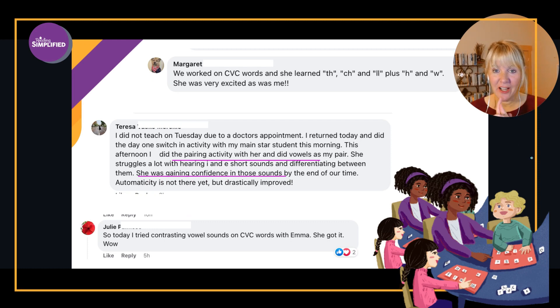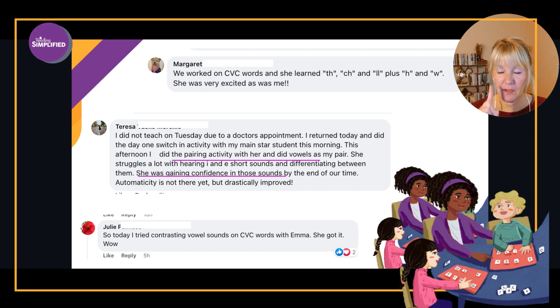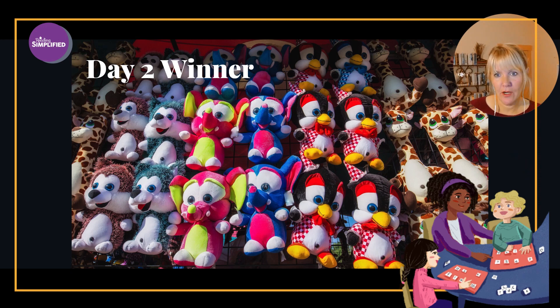Let's look at some of your colleagues' results. Margaret worked on CVC words — her student learned TH, CH, double-L, H, and W. That's five letter sounds in one day! Teresa did the pairing activity comparing two short vowels that are challenging for the child, and the child was gaining confidence. And Julie tried contrasting vowel sounds on CVC words with Emma — she got it.